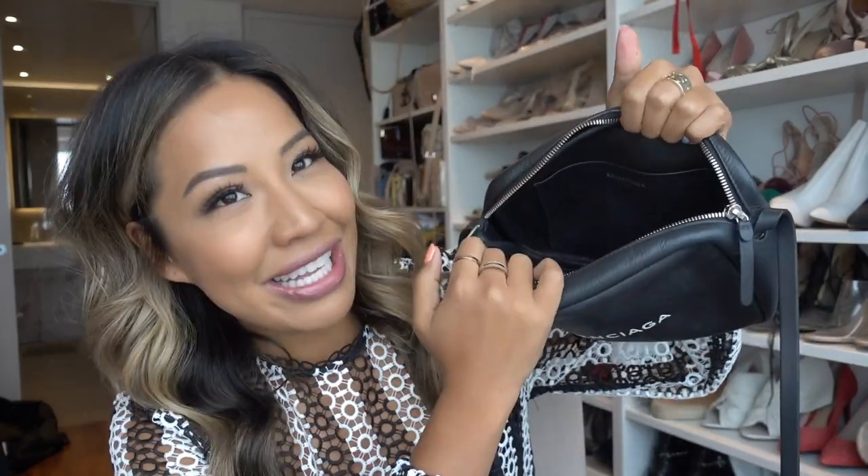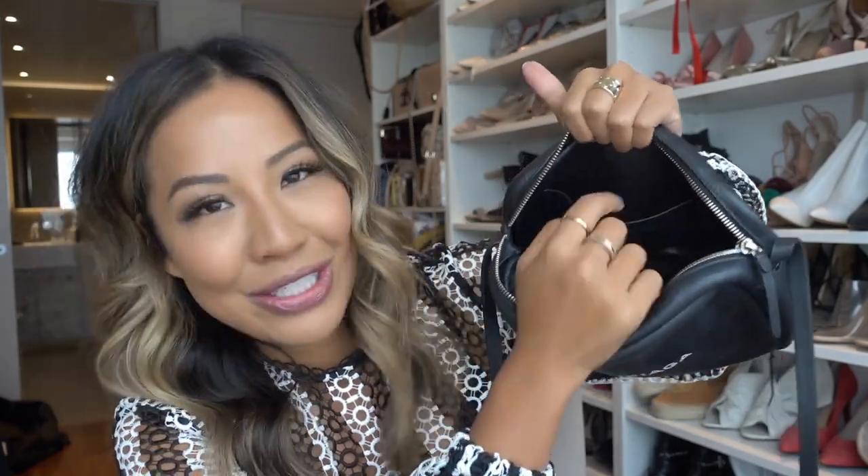It basically has one big inside compartment, one little pouch on the front, and a little pouch at the back. It's a great little bag for travel and it's not that expensive either — I think I bought this one for around 800 pounds. I'll link the current price down in the description for you guys.